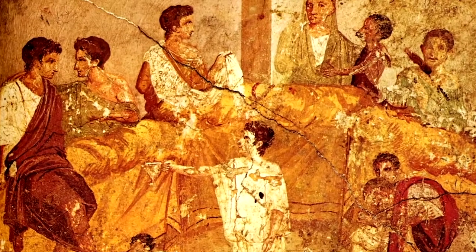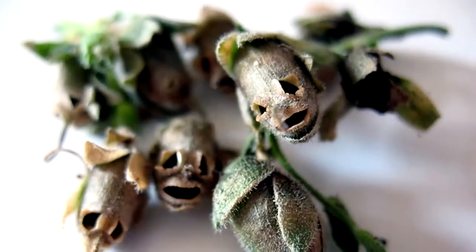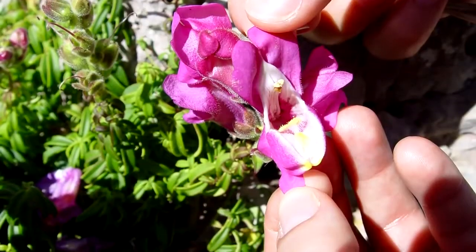Ancient cultures believed that the Snapdragon had supernatural and extraordinary powers, giving protection against witchcraft, curses, and deceit when planted in your garden. Women also used to eat them, as another rumor had it that if a woman ingested them, they would restore her beauty. These things are just freaky once they're all dried up and skulled out, as you can see in this picture, and if we saw these faces in the wild, it would be a huge nope from us.